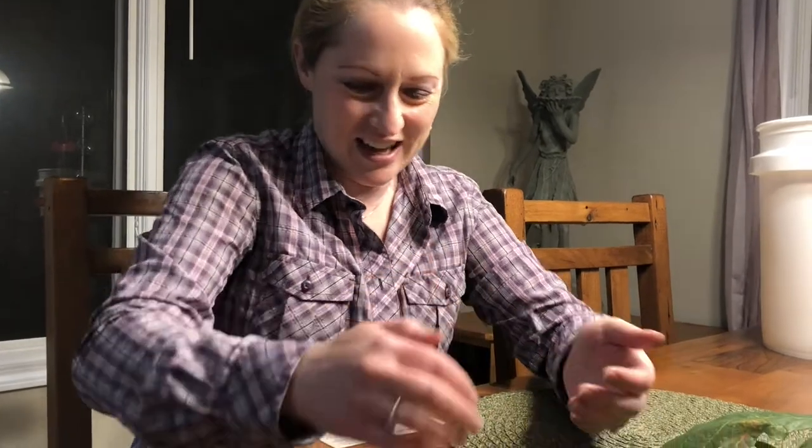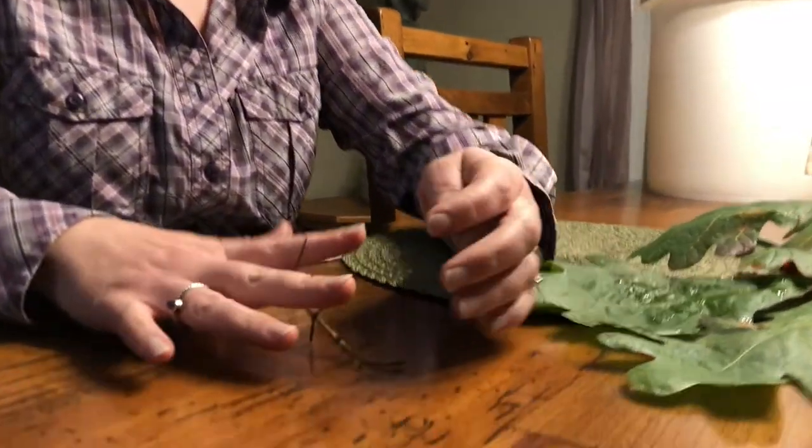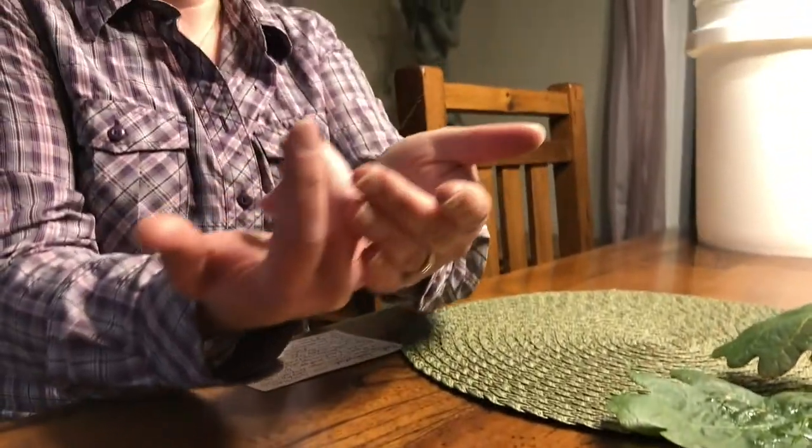Happy Monday, everyone. I'm Martha with Nature Niche. For this week's topic, my friend Rita found a really cool walking stick, so I thought we'd talk about it.